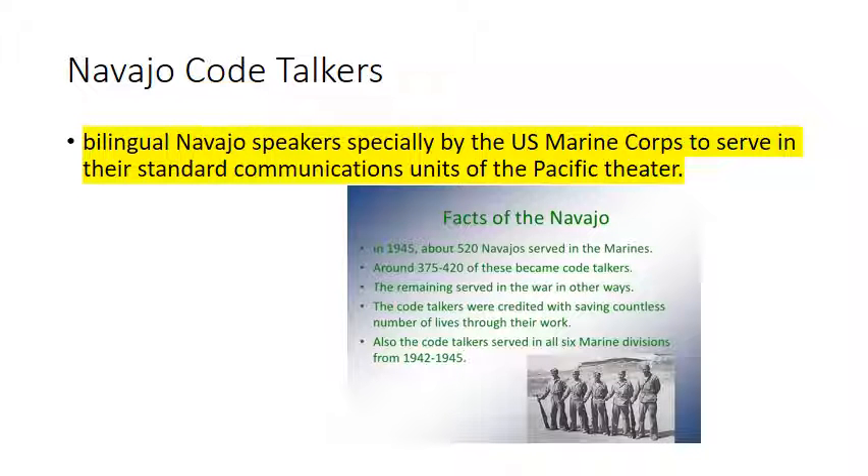Navajo Code Talkers were Native Americans who used their Navajo language for the United States Marine Corps in the Pacific Theater against Japan, because their language could not be broken by the enemy. Between 375 and 420 became code talkers, saving a countless number of lives through their work.